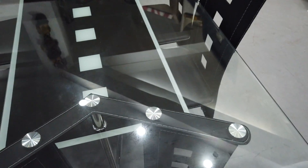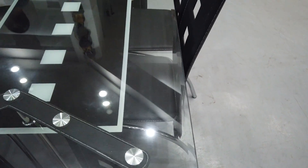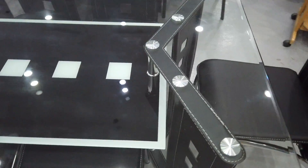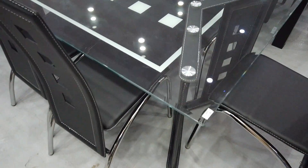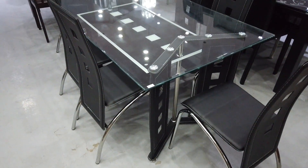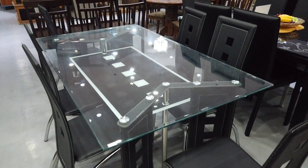This is a tempered glass table top six-seater for ₱15,000 pesos. That's the six-seater set with a tempered glass table top.